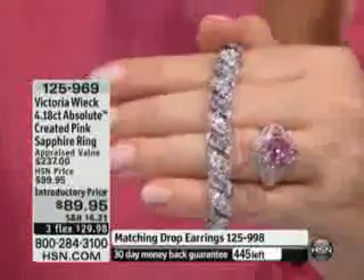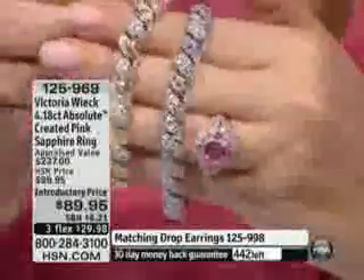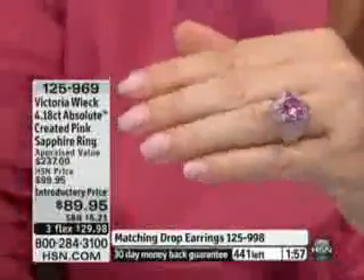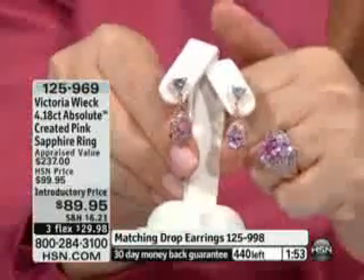You have no idea what it took. From 2006 — it's the first one. We're going to put a two-minute clock on the ring. 400 of these left. I want to show the matching earrings because I think we have about 130 of those left. If you can do both of these...